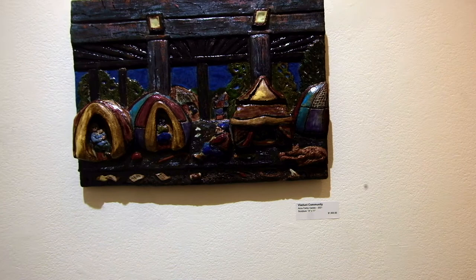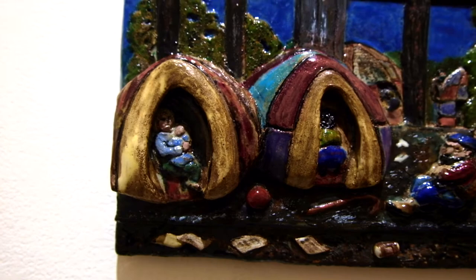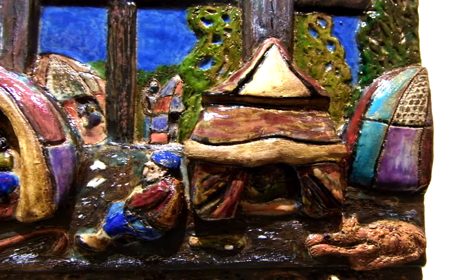I love art that has a deeper meaning, that says something about society. This was Anna Fairley-Gaines. Wonderful work.